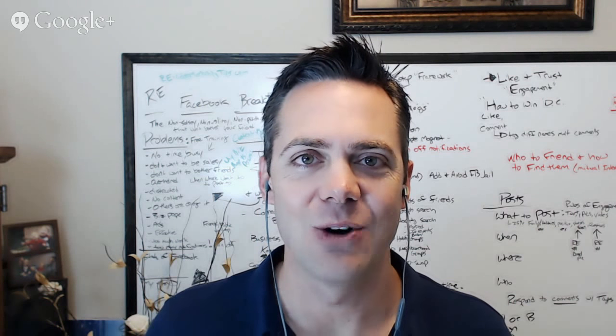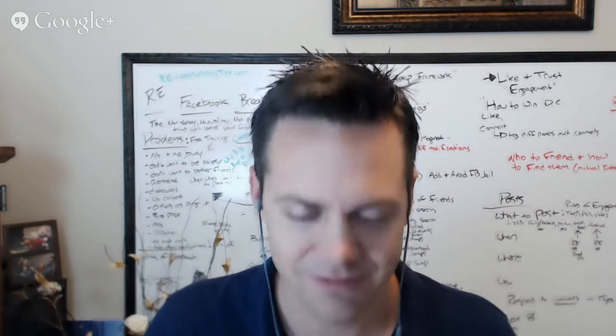Hey everybody, it's Josh Rogers with John Owen with Movement Mortgage. John, how you doing?